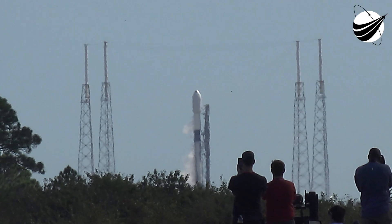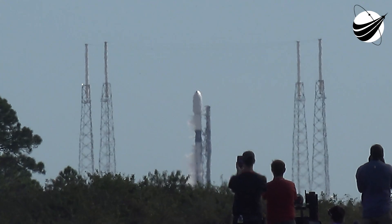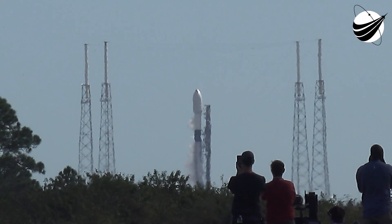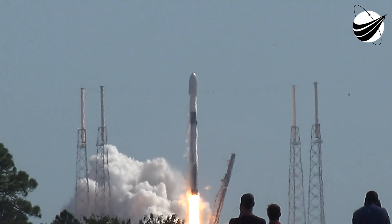9, 8, 7, 6, 5, 4, 3, 2, 1, and liftoff of Intelsat Galaxy 31 and 32. Go Falcon 9!